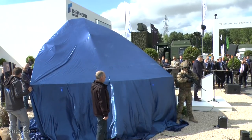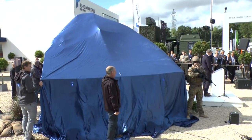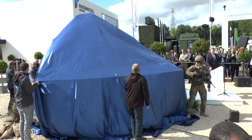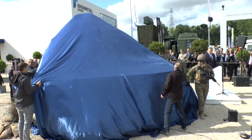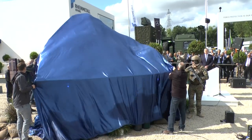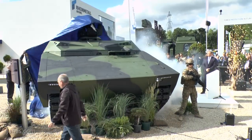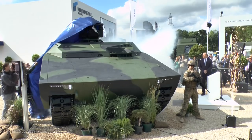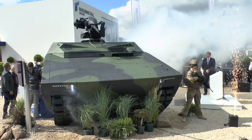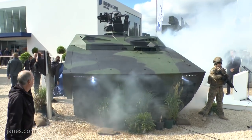So without further ado, I'd like now to present to you the Lynx KF-41 command variant.